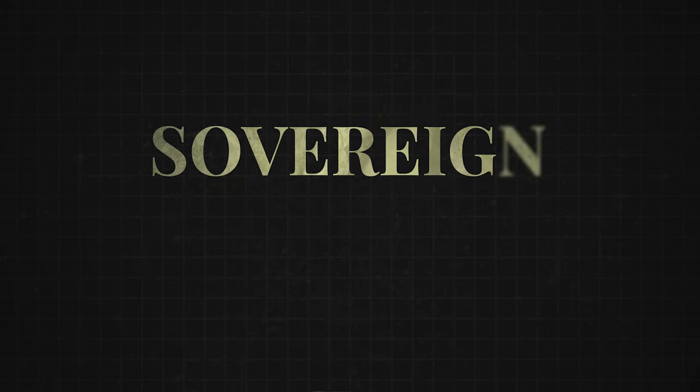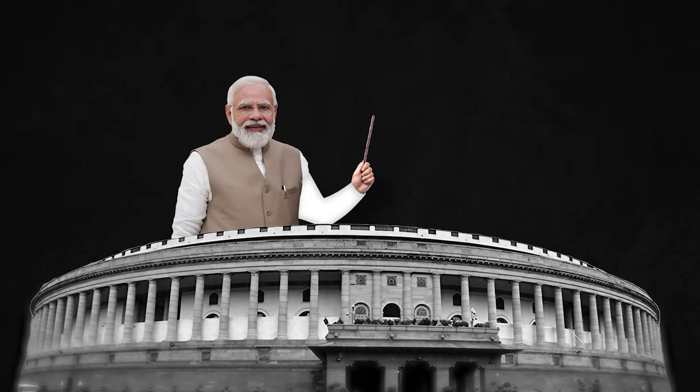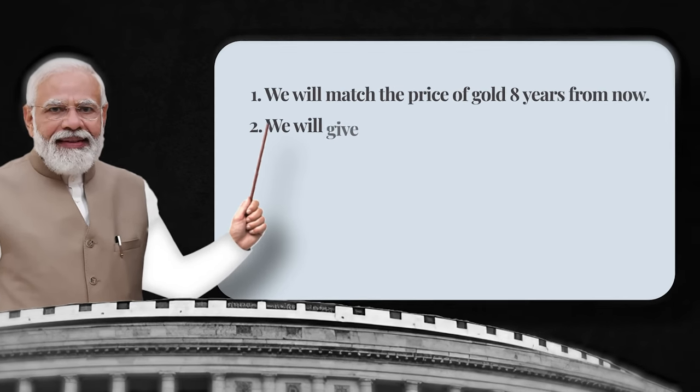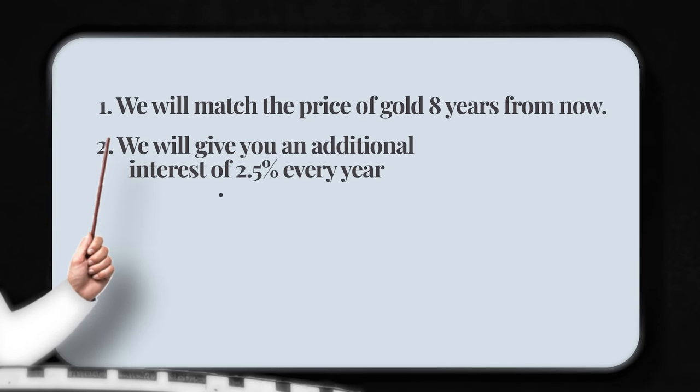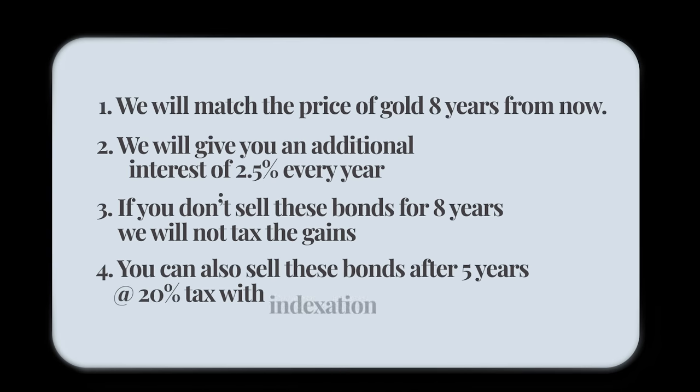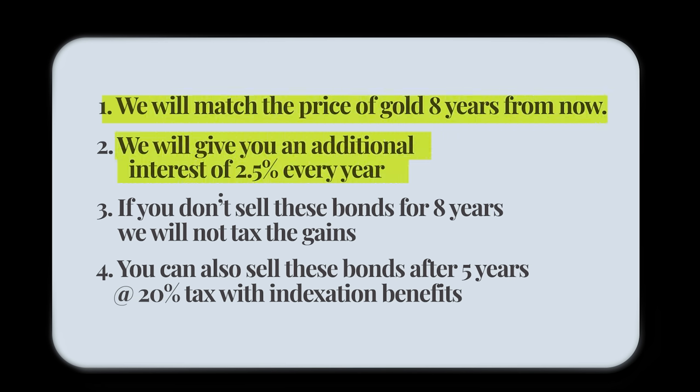Fortunately, there's one other way to invest in gold where you have no GST, no making and wastage charges, no spread, and no taxes: the Sovereign Gold Bond. If you choose to invest in a Sovereign Gold Bond, the government makes a list of promises. Number one: they will match the price of gold eight years from now. Number two: they will give you an additional interest of 2.5% every year. Number three: if you don't sell these bonds for eight years — that is until maturity — they will not tax the gains at all. Number four: you can also sell these bonds after five years if you wish, but you will have to pay long-term capital gains tax of 20% with indexation benefits. So with Sovereign Gold Bonds, you can capture the full gain in gold prices, make an additional 2.5% interest every year, incur absolutely no additional charges, and avoid taxes if you hold the bonds to maturity.